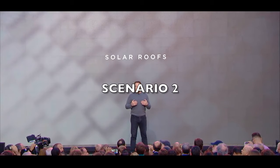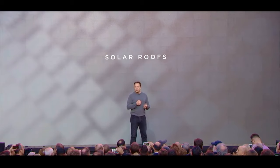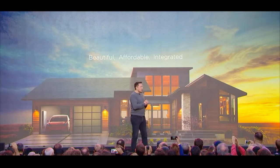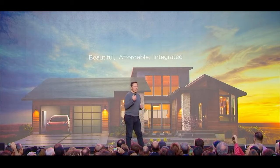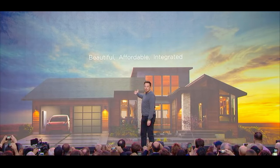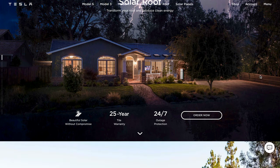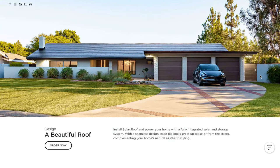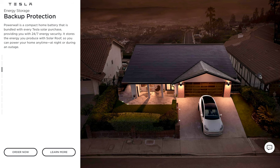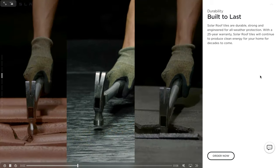Scenario two: you want solar while also needing to replace your roof, or if you're building a new home. This may fit you if your current roof is coming up on its end of useful life, or if you're in the process of building a new home from scratch and haven't picked out your roofing material yet. In this scenario, you're on the market and actively shopping for both a new roof and a solar panel installation — so why not knock out two birds with one stone? If this scenario fits you better, the Tesla solar roof may make more financial sense, giving you the option to combine both actions with the installation of the Tesla solar roof.